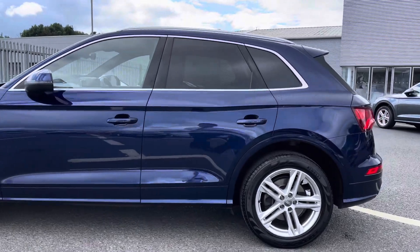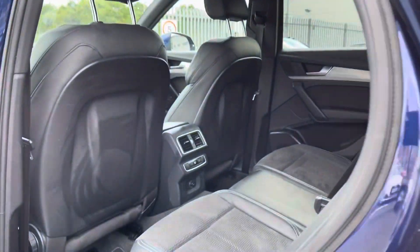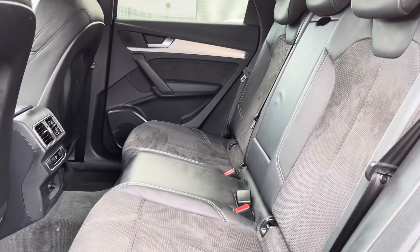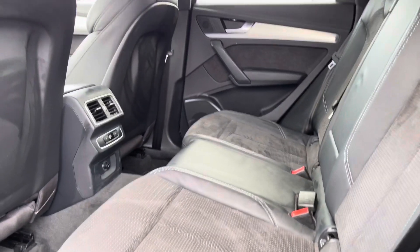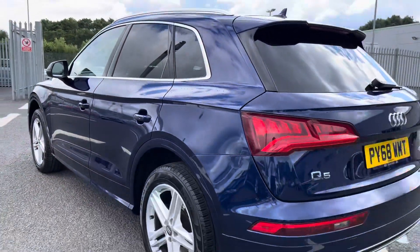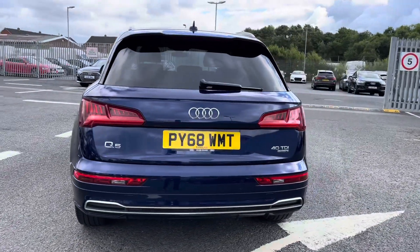There's privacy glass, and I'll give you a quick look at the rear interior now. It features leather and alcantara interior — very comfortable to be in. There's a climate control panel in the back for the rear passengers, as well as a central armrest and plenty of leg room in the back.